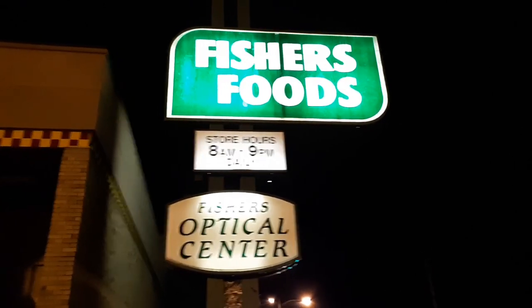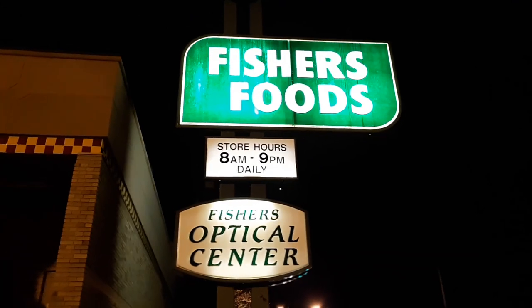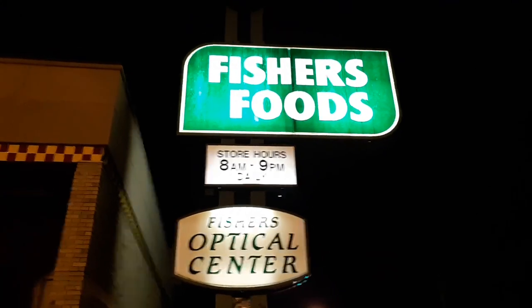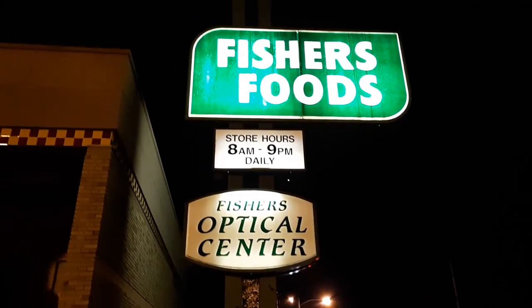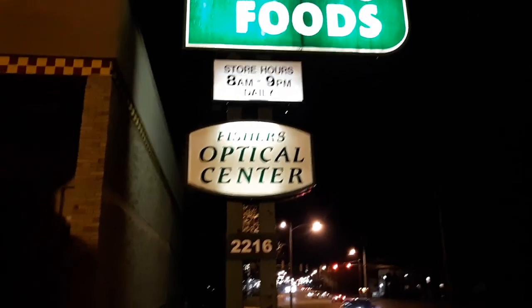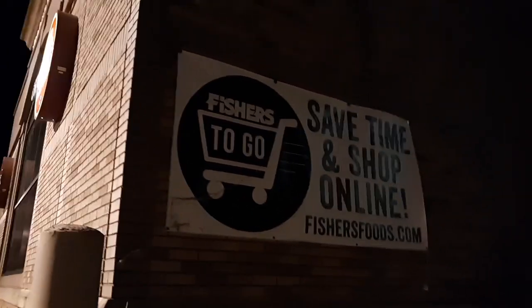It's amazing how worn and weathered this sign looks now that they're closed. It's probably always been that way — it's just now that it's abandoned I notice it more. I'm actually surprised that they still have banners like that up.